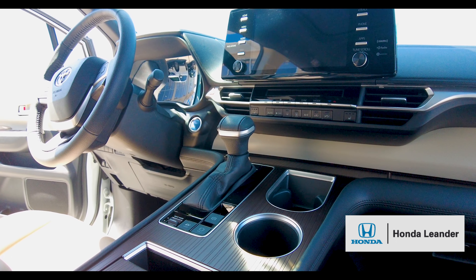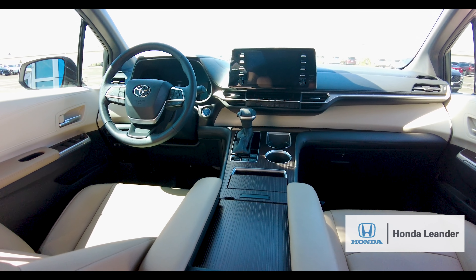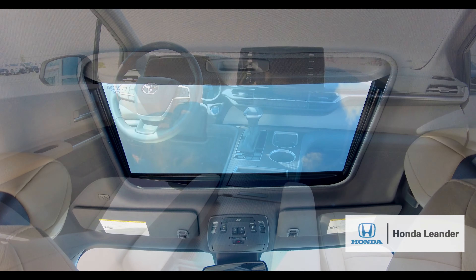This Toyota Sienna XSE Elite Hybrid comes with Apple CarPlay, Android Auto, front and rear dual AC, and a power moonroof.